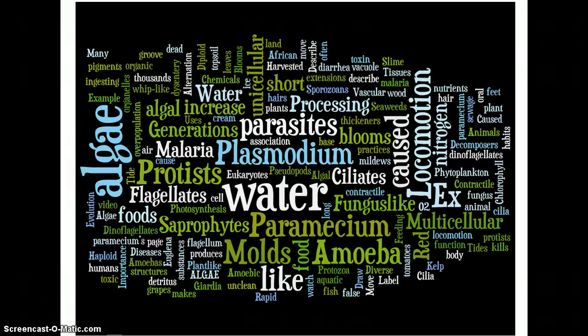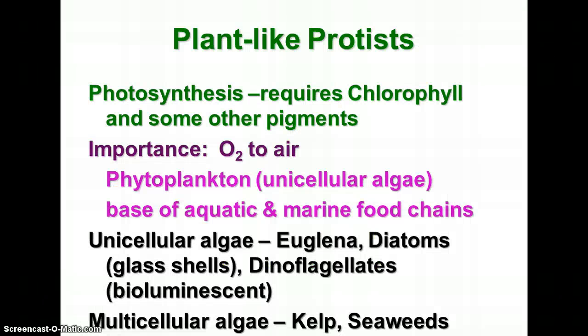This is part two of the unit Protista notes. We're beginning today talking about the plant-like protists. Plant-like protists are similar to plants in some ways and different in others. They're similar because they do require chlorophyll to do photosynthesis, and they have cell walls made of cellulose, but they don't have other things that plants have, like special tissues, roots, stems, and leaves. So they're definitely not plants.